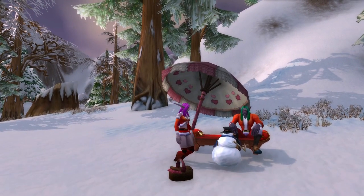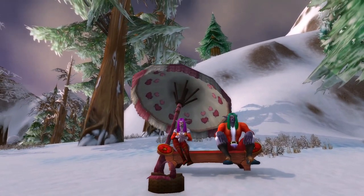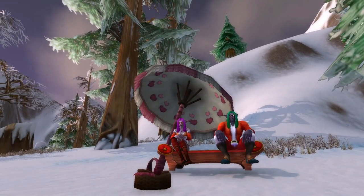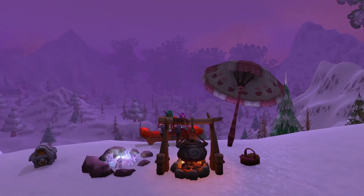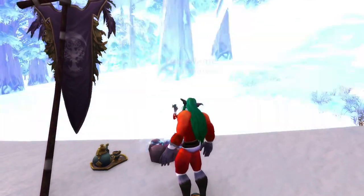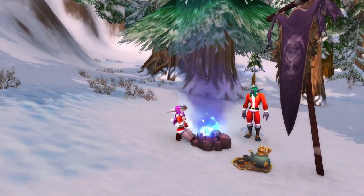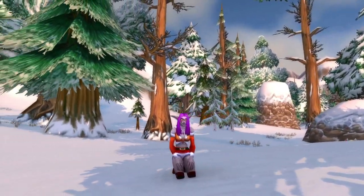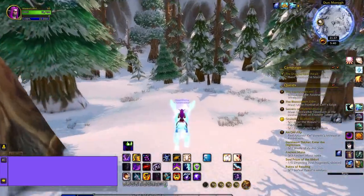Hey guys! Ladies Survival here. So for Christmas my husband and I went on two little dates on WoW in some cute spots that I scoped out in Dun Morogh and Winterspring, and I wanted to share our little adventure with you guys. I thought it would be really cute and romantic to visit these wintry zones — one on Eastern Kingdoms and one on Kalimdor — get dressed up in Christmas attire, put down some toys to make our date extra special, and overall just create some memories together.